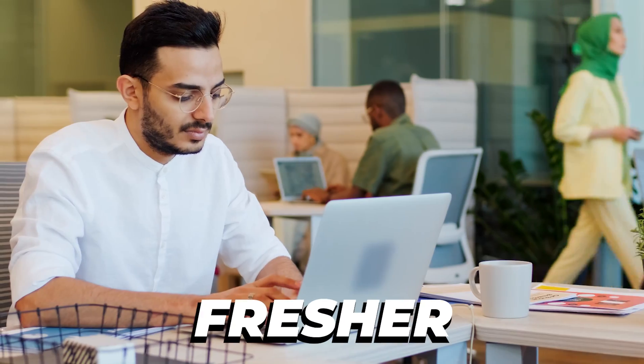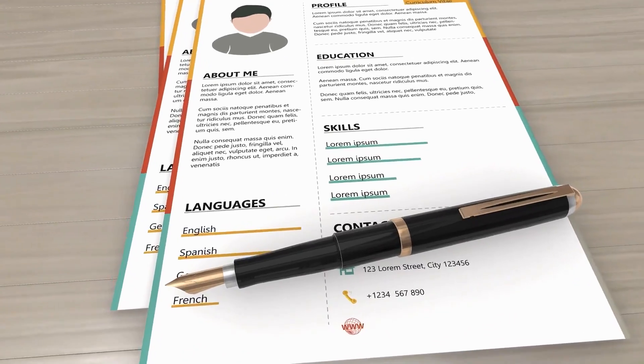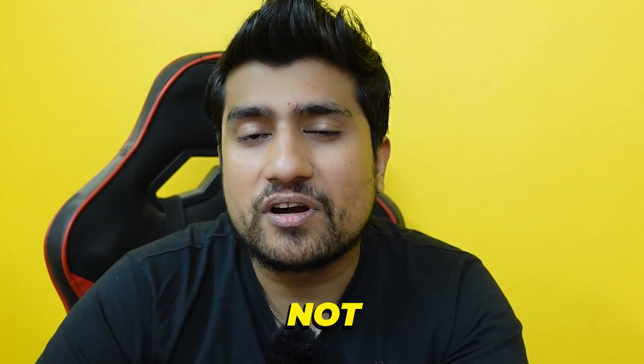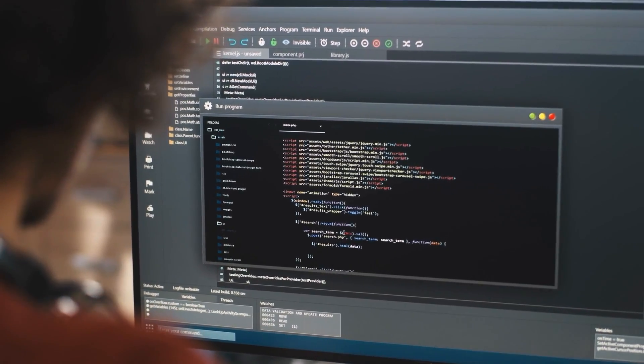Here is the deal. So many students were asking me, sir, please launch a manual testing blueprint course. As a fresher, as a non-IT person, I have no clue what topics I should know. What exactly are the questions which generally come? I don't have any experience, how to prepare a resume. What topics in a proper roadmap — there are not available for a manual tester switching to software testing.